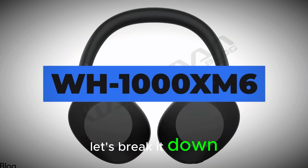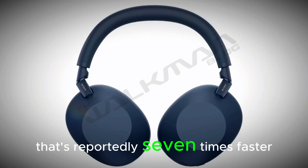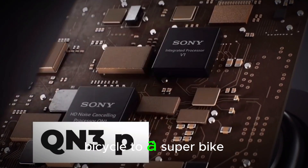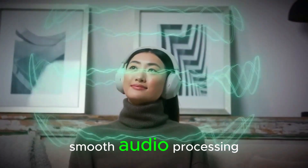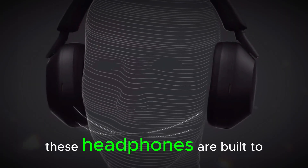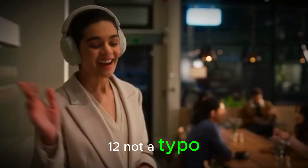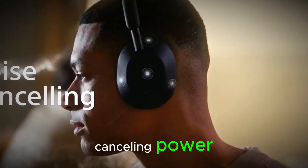Let's break it down. The XM6 comes packed with a brand new QM3 processor that's reportedly 7 times faster than the one in the XM5 — like upgrading from a bicycle to a superbike. Expect way better noise cancellation and buttery smooth audio processing. Whether you're dodging sirens downtown or trying to nap on a flight next to a crying baby, these headphones are built to adapt in real time with 12 microphones — yes, 12, not a typo. Thanks to new multi-noise sensor tech, the XM6 listens to your surroundings and instantly adjusts its noise-canceling power.